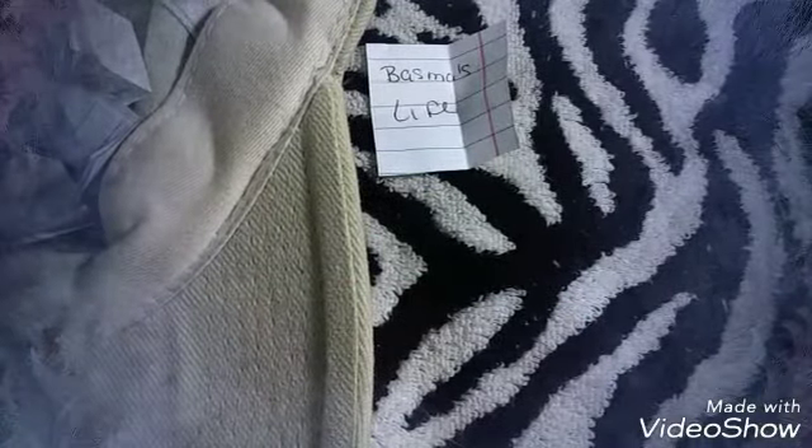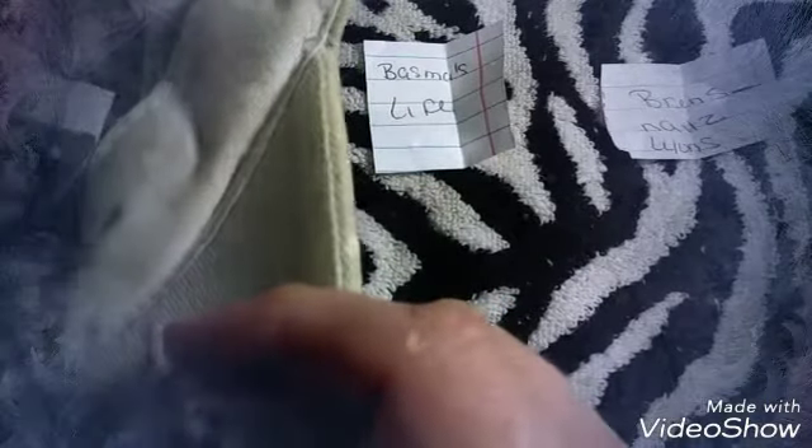Let's see, winner number five is Brenda Lyons — her Instagram name is Brunz Nails, so give her a follow, congratulations! I know you'll be excited about that. Let's get our sixth winner — Brittany Wayne Stilfen. I know she's been entering for a while and she finally won, congratulations!